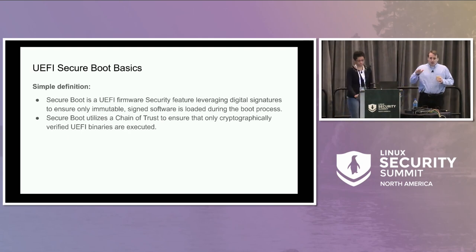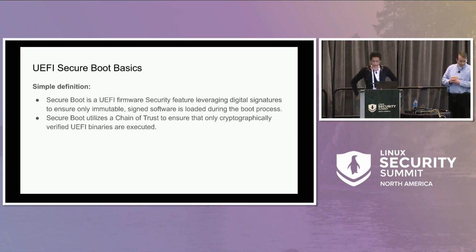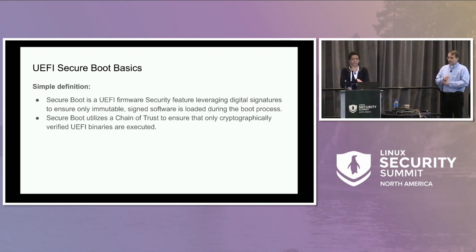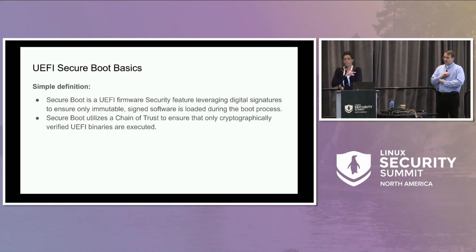Joy is going to start with power-on through a certain point in boot, and then I'll pick back up. This is a high-level overview of Secure Boot and the features we use. Secure Boot is a UEFI firmware security feature that uses digital signatures to ensure immutable signed software is loaded during the boot process — each step is verified from a previous step, using a chain of trust so that only cryptographically verified binaries are executed.